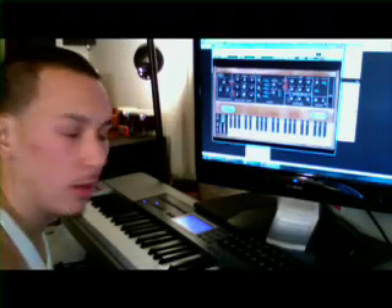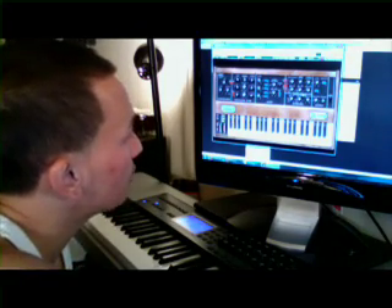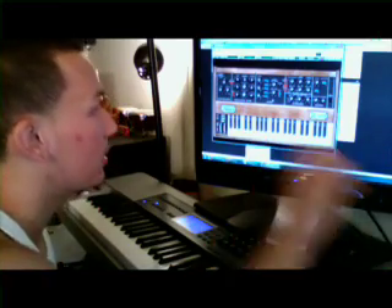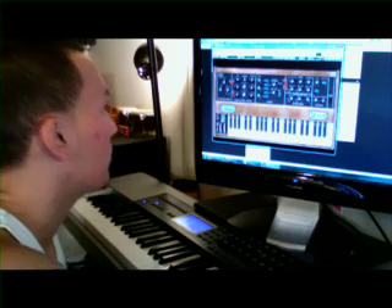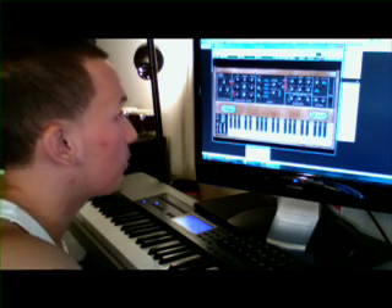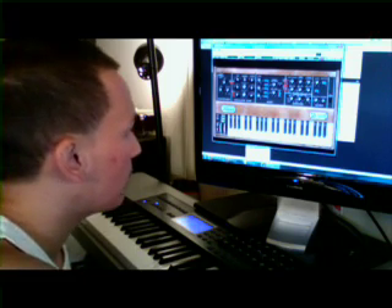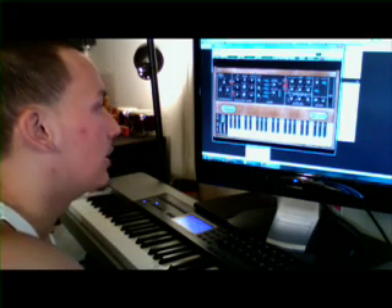I'm going to do a quick demo on the Mini Moog V. It's a VST digital version of the original hardware. As you can see, it looks pretty much like the original — it has the wood casing and everything. It has all the knobs you would use on the original Moog, and you can click on the screen. I'm using the standalone version.